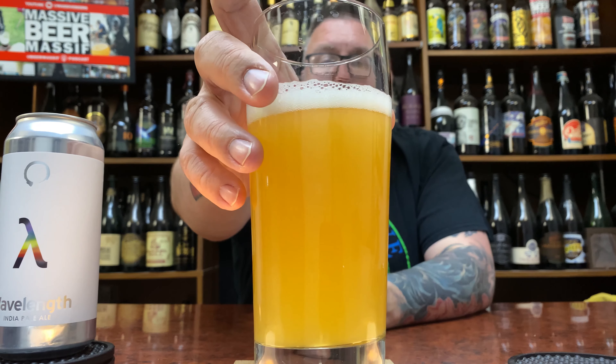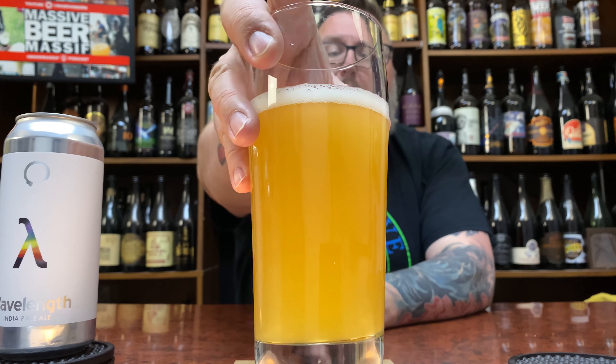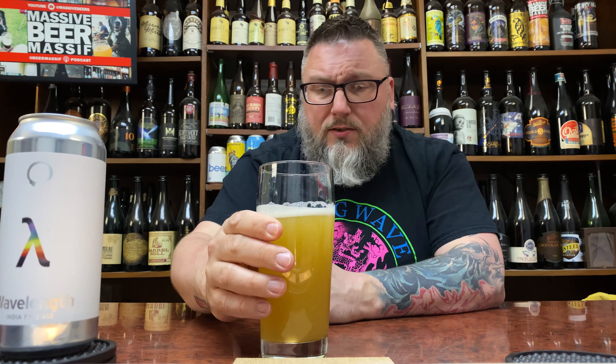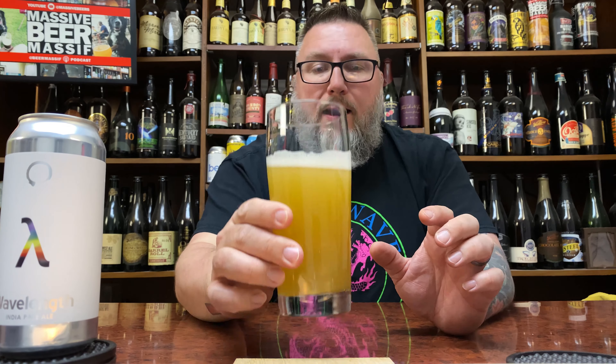I'm getting like a huge pithy orange thing from this from a distance. Just a soft haze, nothing too crazy. At an angle, I can kind of see through the bottom of the glass and get color and shadows from stuff, so soft haze to it. Almost like a soft pale ale haze, more than a regular full-on New England style IPA haze. It looks like it's going to be, for lack of a better term, a new school old school haze — basically like the old school hazy pale ales before haze went crazy.